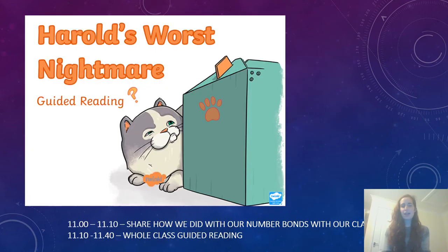At 11 till about 11.10 we'll come back together and just talk about how we got on — did anyone manage to beat their score? And then at 11.10 till 11.40 we're going to be doing a whole class guided reading session on Harold's Worst Nightmare. I wonder what it could be — join us to find out!